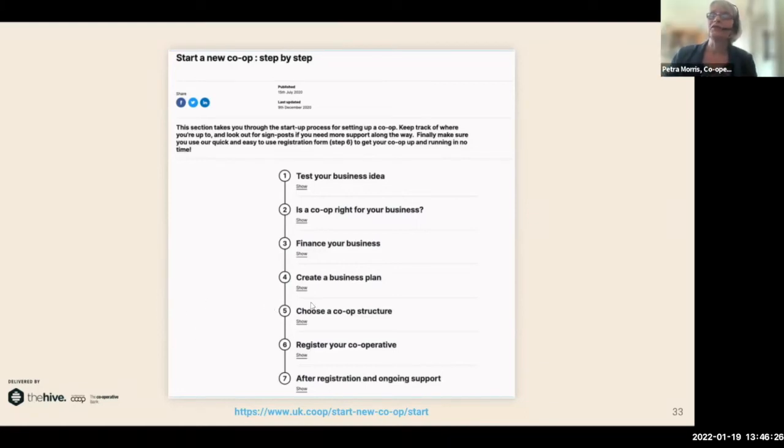The key takeaway from the legal forms section is that you can essentially be any legal form and still be a cooperative — it's really the values and principles that make you a cooperative. The decision on legal model is based on what kind of business you're running, its purpose, and who your members might be. The starter co-op step-by-step guide helps you decide the best ownership model and therefore the best legal structure. At step six you can register your cooperative at the subsidized fee of £150, which also gives you access to membership of Cooperatives UK.